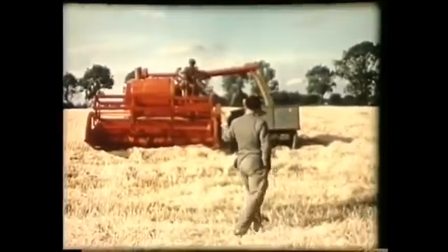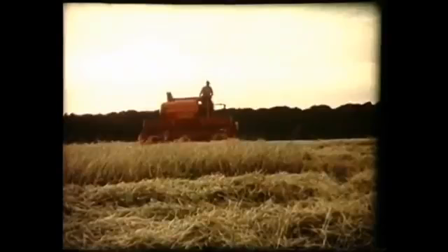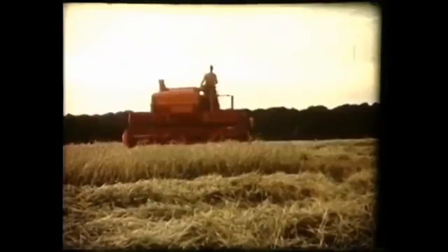Well, that just about settled it. I told Bradshaw he could put me down for a 500 next year. And do you know, even if I hadn't got those extra acres, I'd still want one of these new Massey Fergusons.